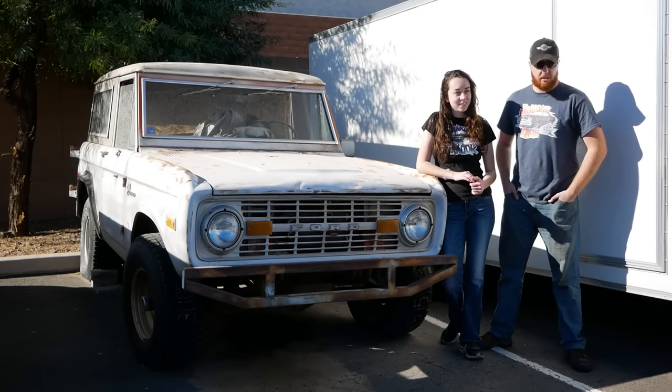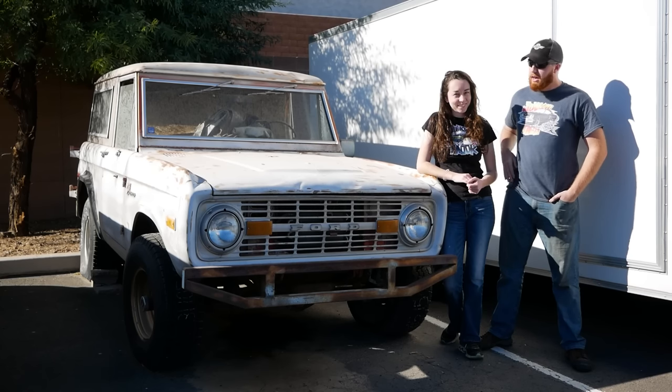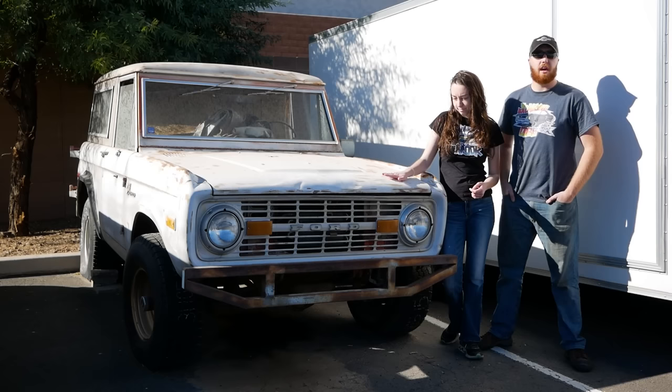Ladies and gentlemen, welcome to another episode of Junkyard Digs. Today we are in Phoenix, Arizona, reviving the '73 Bronco that's been off the road since 2001.